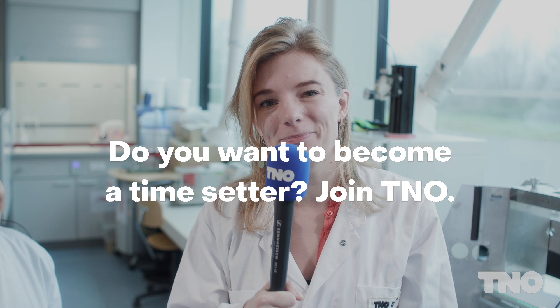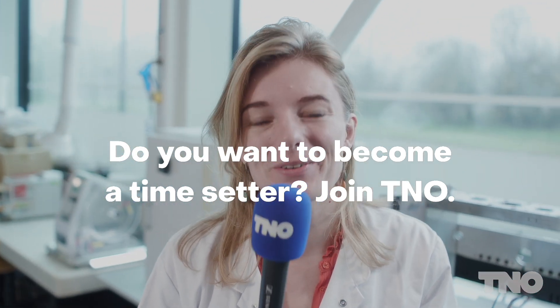Thank you, Joita. A machine that can print pills tailored to patients' needs — what a great idea.